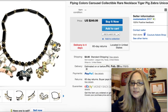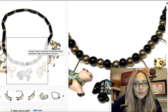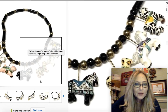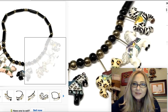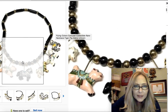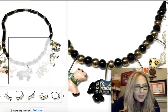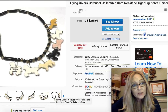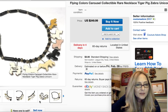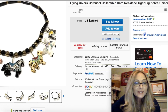So it's listed as Flying Colors carousel collectible rare necklace, and then I just included tiger, pig, zebra, unicorn — some of the different animals on there. Here is a close up so you can see there's the little unicorn, the tiger, the pig, I'm not sure what that one is, and the zebra's over here. Super cute little black and gold beaded necklace and they have these little gold prongs or something hanging down that holds the piece together. These are the different pictures I took — I wanted to be sure and include a picture of the back to show where it says Flying Colors. And yeah, I listed it for $249.99 and we will see if I end up getting it or not.